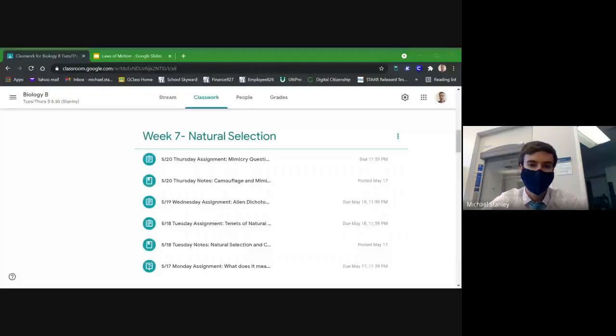Let me jump over to our IOB classroom here. So here we are at the very end of week seven. We have a pretty fun, chill class today — we're going to talk about camouflage and mimicry and ways that animals either try to purposely blend in or purposely stand out from their environment.